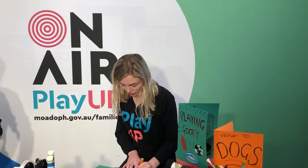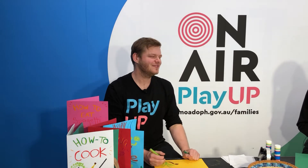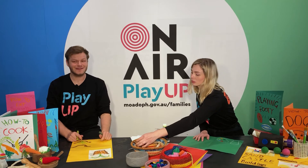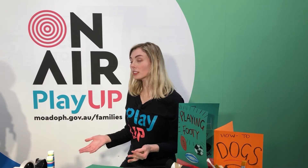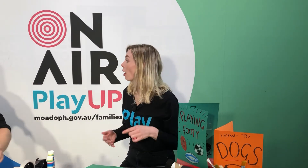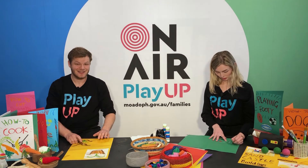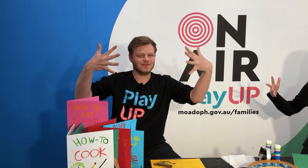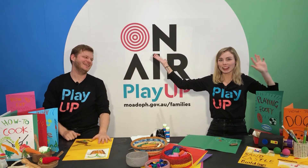We know what a skill is and we've started doing some steps to show people how to do a skill, but what is World Youth Skills Day all about? World Youth Skills Day is about the skills that youth — young people — have, and how they might use those skills to invent new technologies, solve problems, and help people. If we combine our skills together, we can do amazing things that you can't do by yourself.